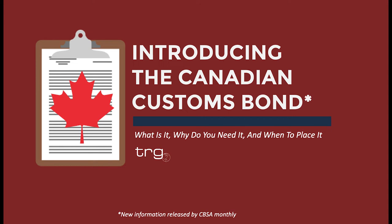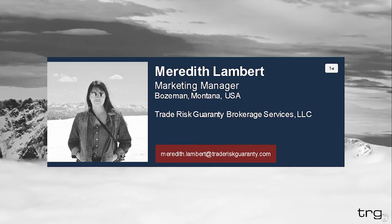Something to keep in mind throughout this presentation is that things in this whole process are changing. The changes are currently underway, so new announcements are still being published and are subject to change. My name is Meredith Lambert. I will be your host and one of the presenters for today's webinar. I am the marketing manager here at TRG, Trade Risk Guarantee, which translates into being responsible for researching and creating the educational content for all of you, as well as making it available.